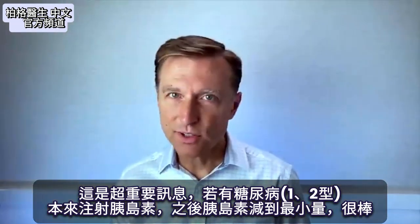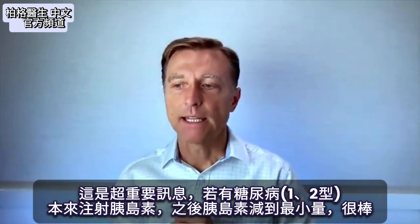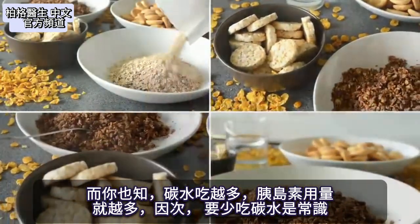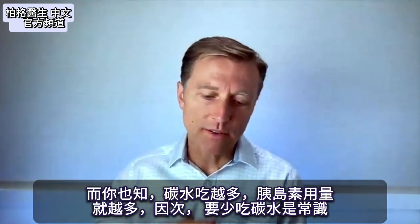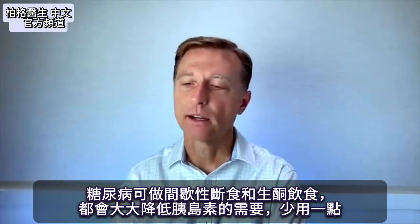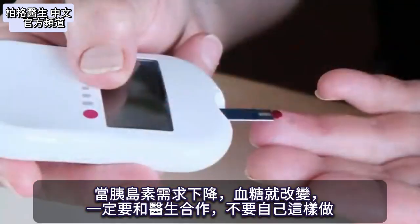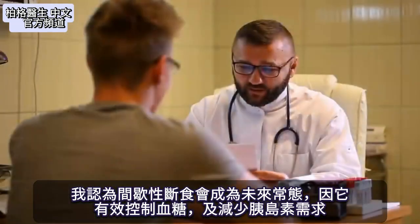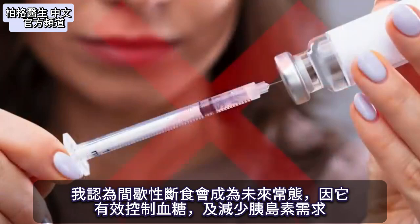This is very important information. If you're a diabetic on insulin — either type 1 or type 2 — the ideal situation is to take the least amount possible. The more carbs you eat, the more insulin units you need. So it makes common sense to lower carbohydrates, which you can do with intermittent fasting or going on keto. Both actions will greatly reduce the need for insulin. When the need for insulin goes down, that's going to alter your blood sugar, so definitely work with your doctor — don't do this by yourself.